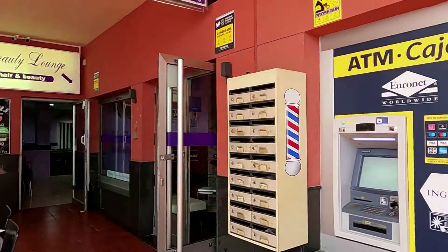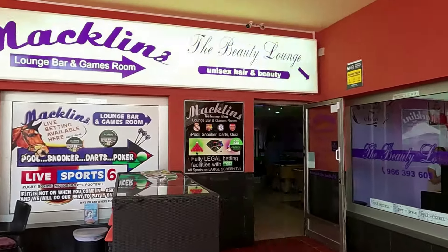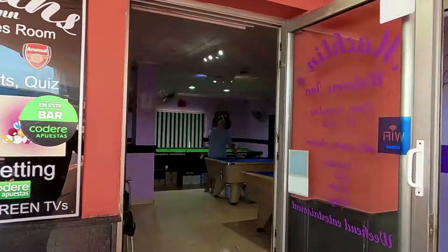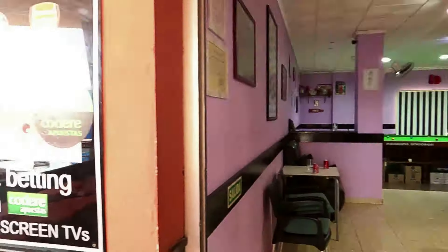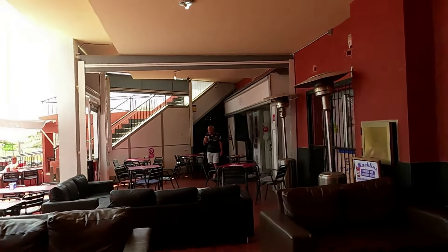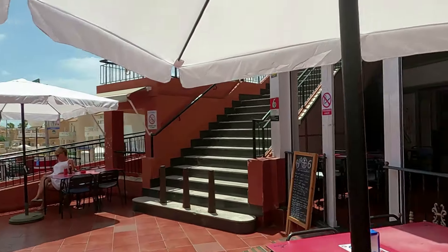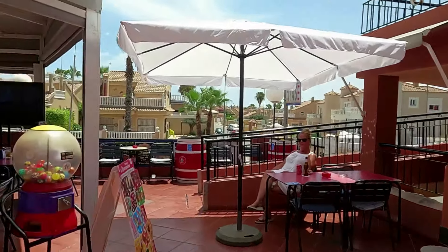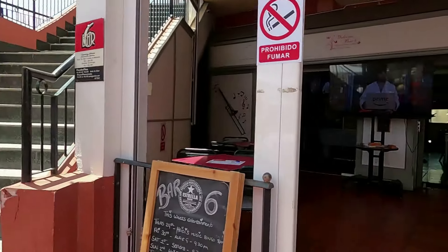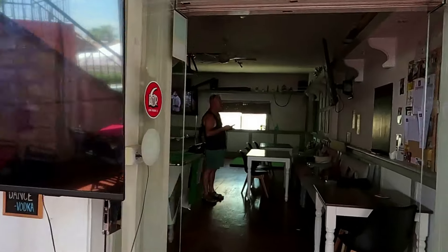You've got the beauty lounge just in the corner, and you've got Macklin's which has a nice full-size snooker table and some pool tables. Next door has just been taken over - a new bar, used to be called Bar 6. They've got a full table inside as well and good meals and all sorts.